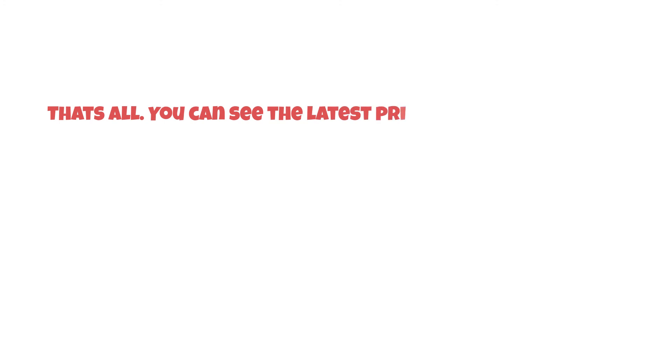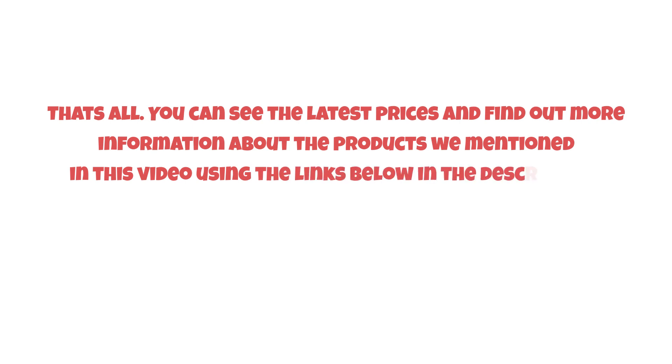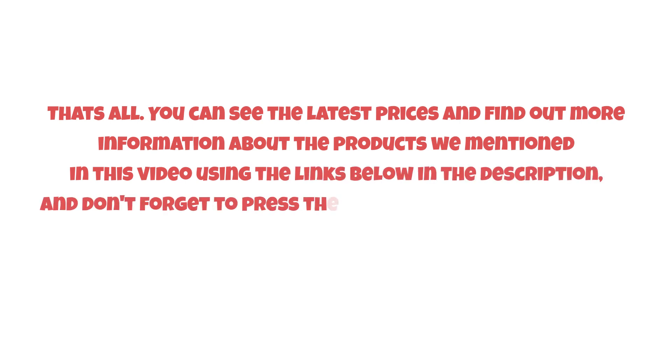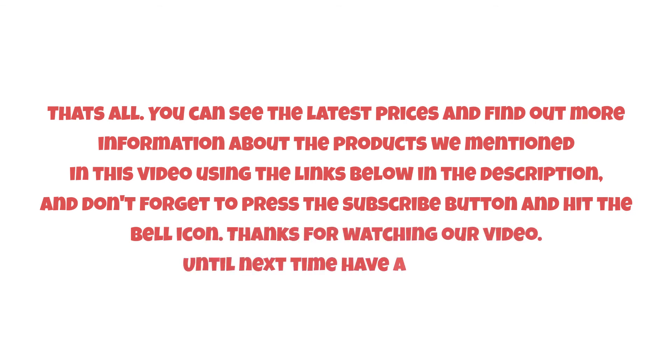That's all! You can see the latest prices and find out more information about the products we mentioned in this video using the links below in the description. Don't forget to press the subscribe button and hit the bell icon. Thanks for watching — until next time, have a nice day!